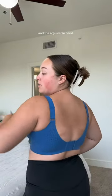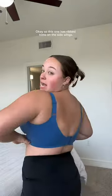Here's the last one. I'm obsessed with this color, it is just so fun. And again, this one has the adjustable straps and the adjustable band. This one has rib trims on the side wings, and basically what that means is it adds a refreshing element of style and comfort. And I'm wearing a size 2X in this one.